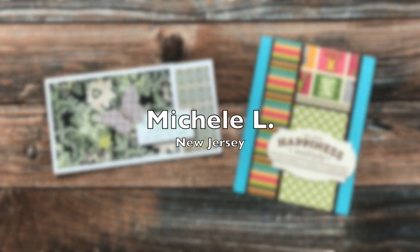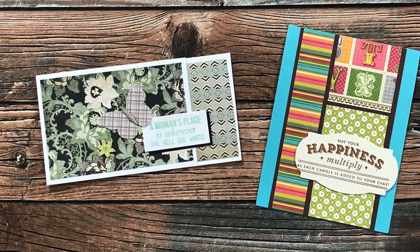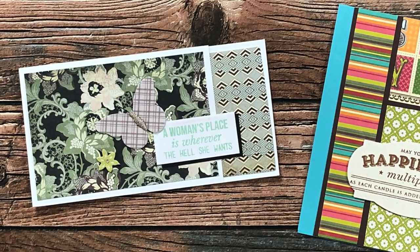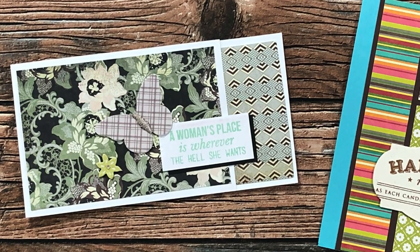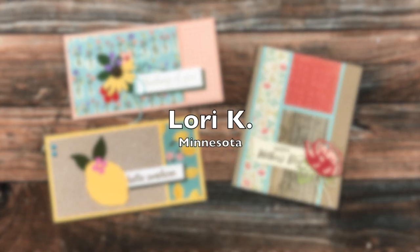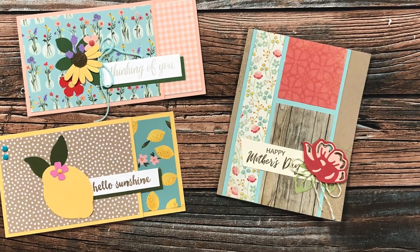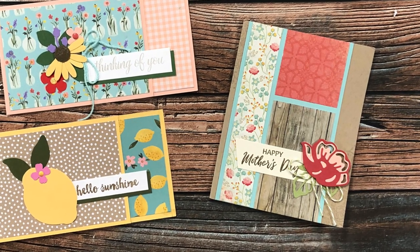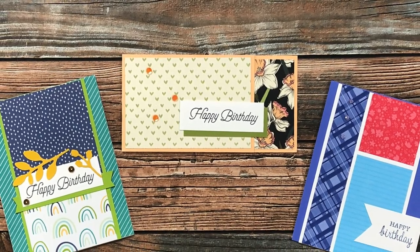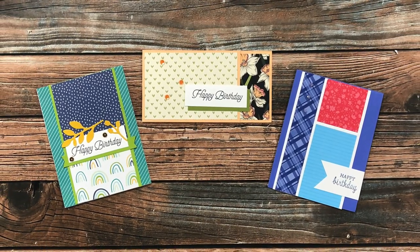Michelle L of New Jersey is another new submitter to show us your sheet load. She sent in two cards this month: on the right is a fun example using May 2022, and on the left she used April 2022. I love how that card looks all official and formal — and then that sentiment! Thank you, Michelle. Lori K from Minnesota sent in three cards: on the left are two examples using April — I love that big lemon — and on the right is one using May with a beautiful combination of floral and wood grain. Iona S from Washington sent in three cards this month, using March, April, and May of 2022. Thank you, Iona.